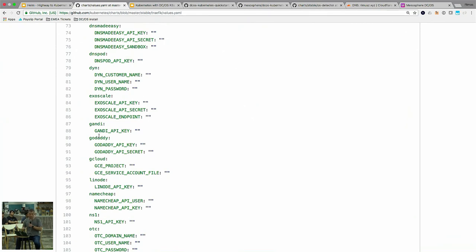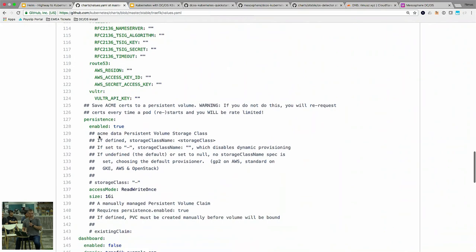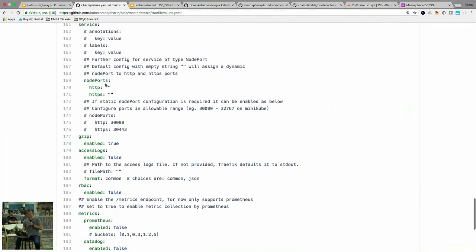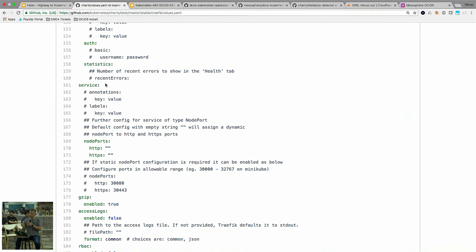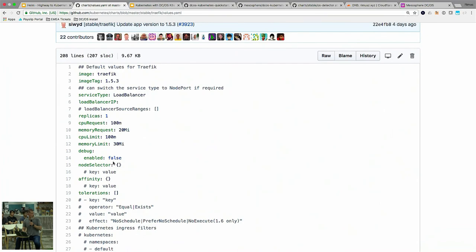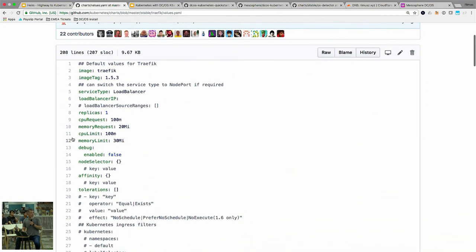Looking at a complex values file — like a Traefik one — you see service type, load balancer, debug, node selector, affinity, tolerations, SSL. You put your values file with what your app needs, but sometimes it gets very complex. Imagine managing all of that without Helm — it would be totally unmanageable. You can have a default values file and a second override values file specified with `-f`, and just put in the changeable things. The last one overrides the default — it's very flexible.